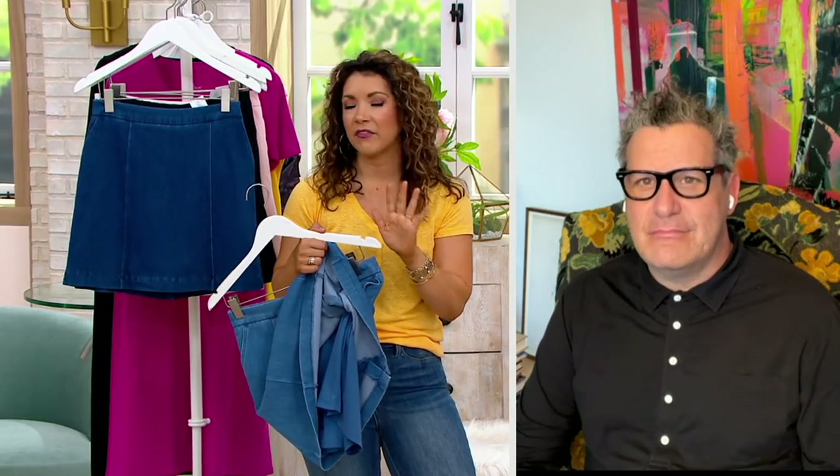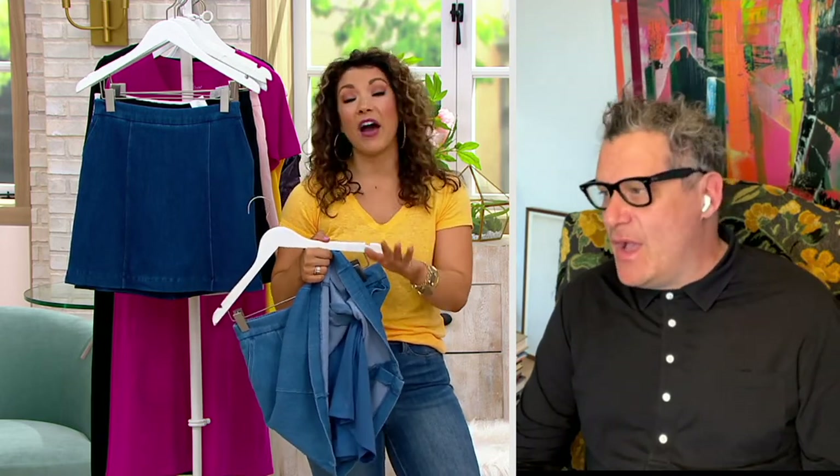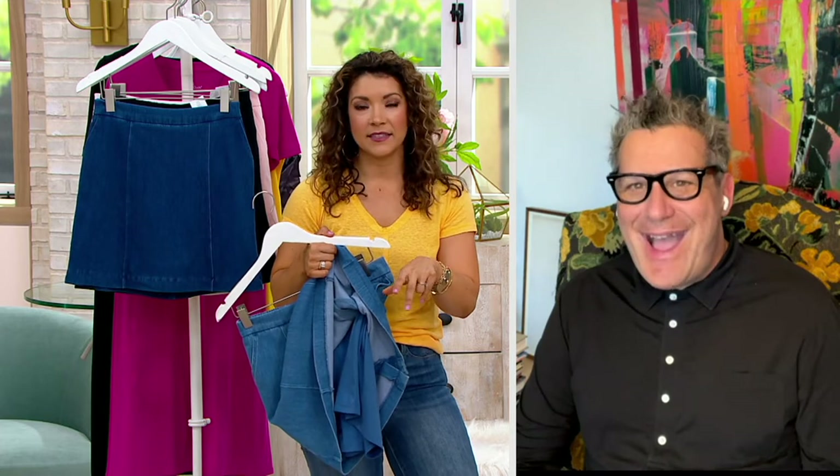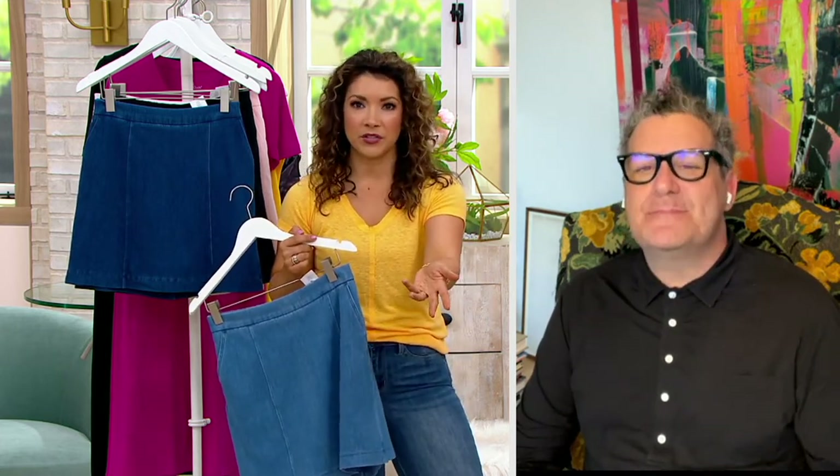My daughter's seven. I feel like we have birthday invites out to wazoo and everybody's doing bounce houses or trampoline parks. And I live in skirts and dresses. I was thinking today, gosh, I've got to change because if Violet wants me to hop on the trampoline with her today, I don't want to be the not-fun mom.